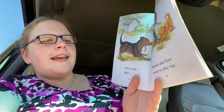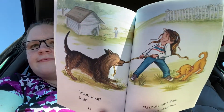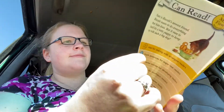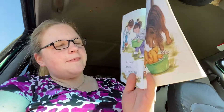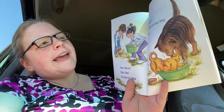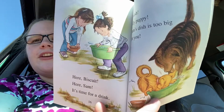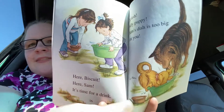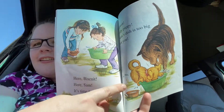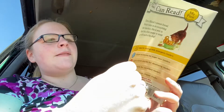Biscuit and Sam want to play tug. Here Biscuit. Here's Sam. It's time for a drink. Splash! Silly puppy. Sam's dish is too big for you. He's falling into the dish — the water dish. That's a bathtub for him.